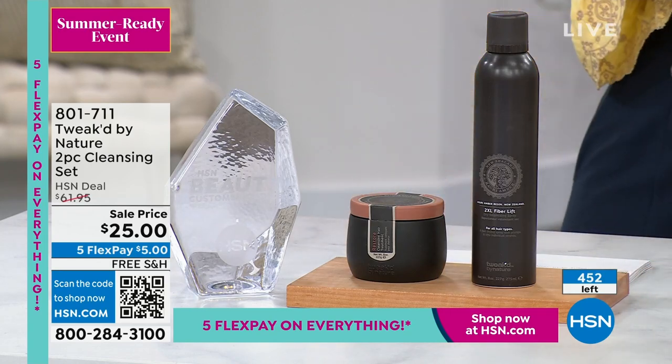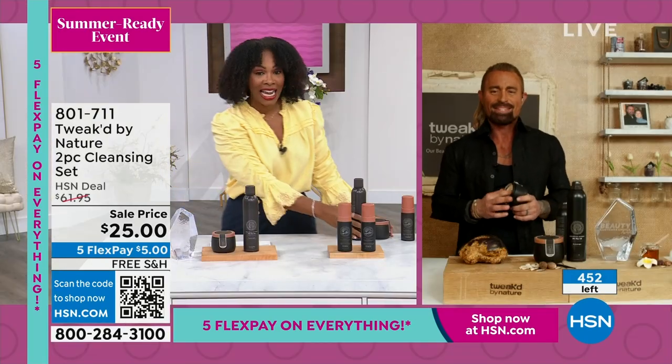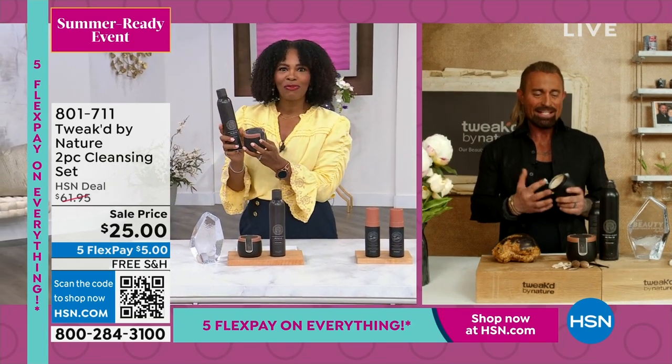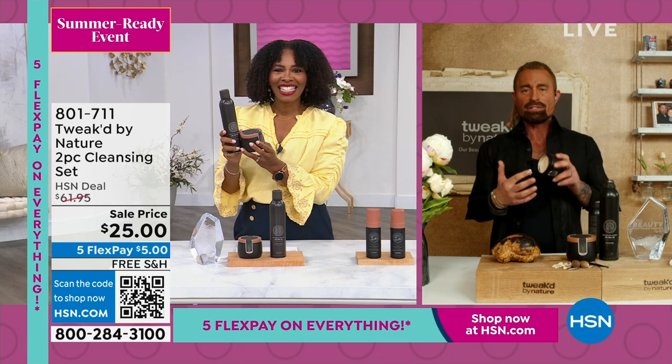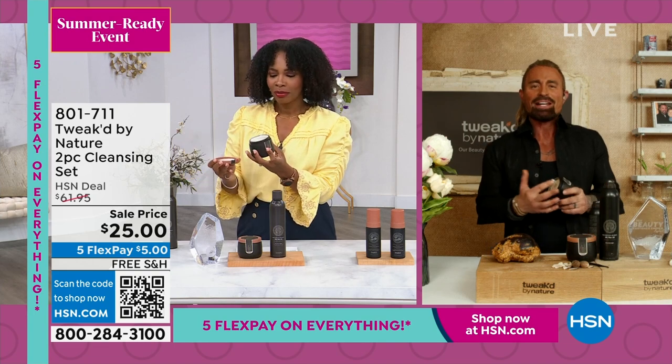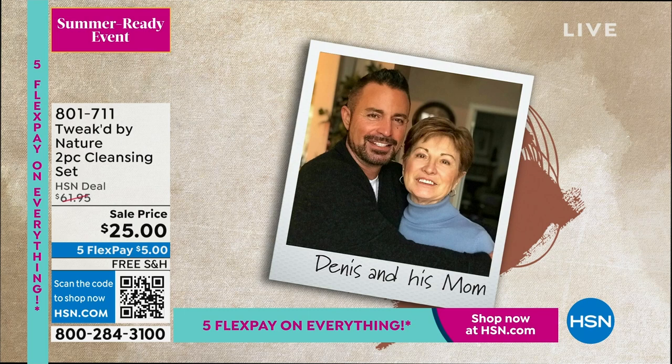Dennis Simeone is joining via Skype. The cleansing treatment is where they started at HSN — Dennis made it for his mom. It's one of a kind — a treatment that self-cleanses. Most treatments need a shampoo to wash them out, but shampoos are designed to literally wash everything out. So Dennis created this to help his mom through her hospital journey, and it's won awards and is a customer top pick. He doesn't think this price pairing with the 2XL has ever been done before.